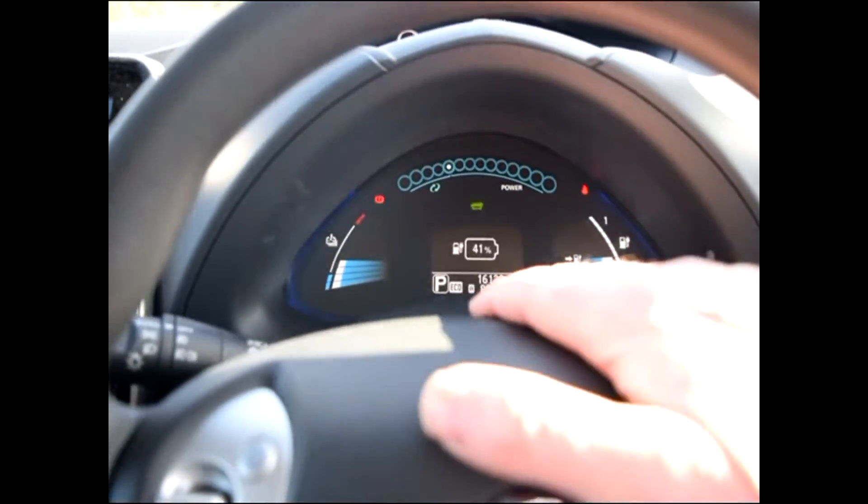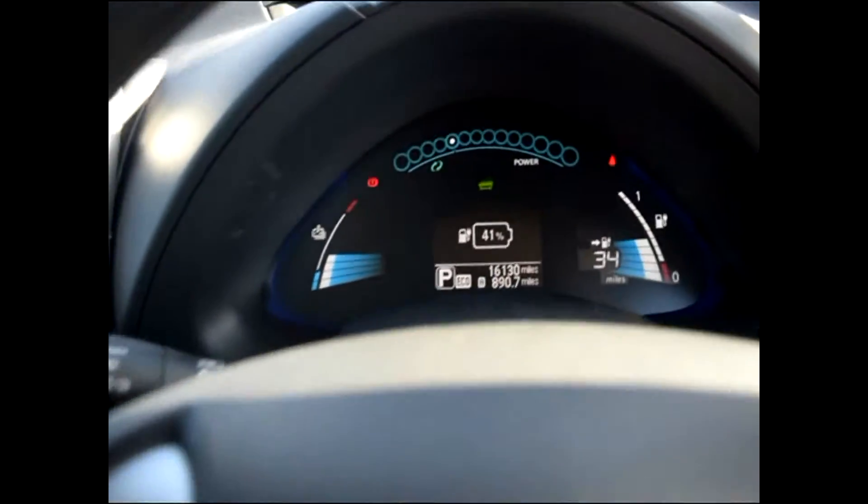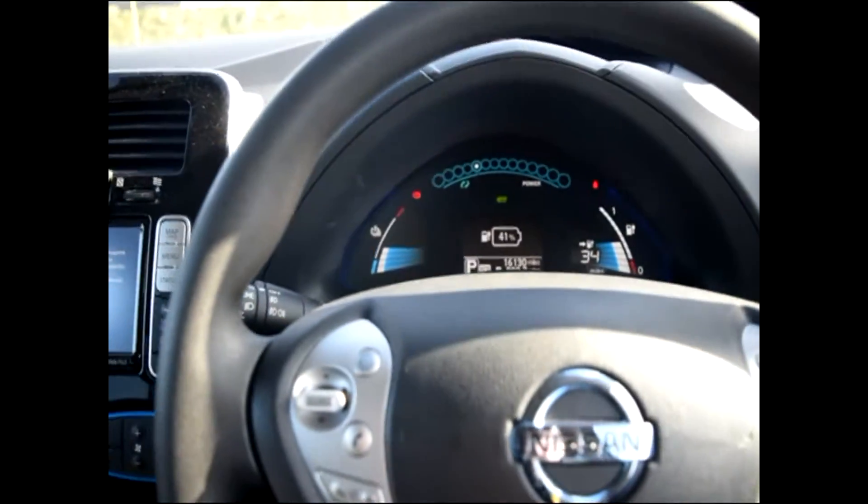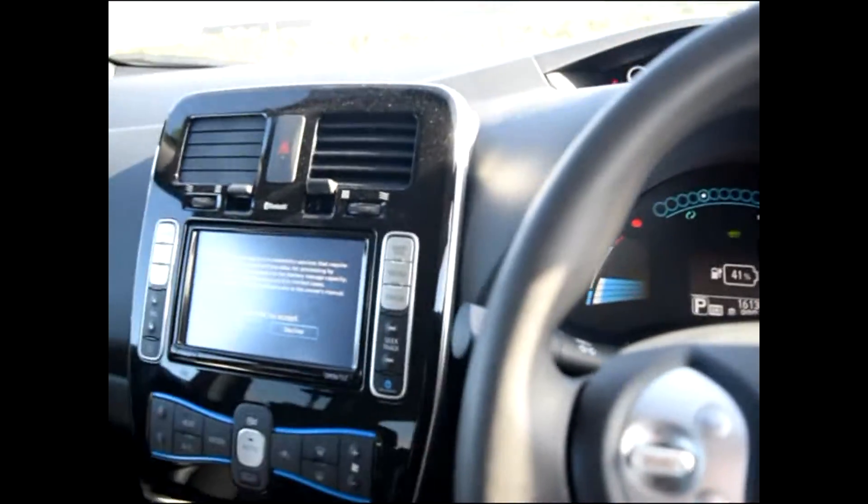I zeroed the trip when I collected it from Birmingham, and I've personally driven 890 miles in this car. It is absolutely spot on.